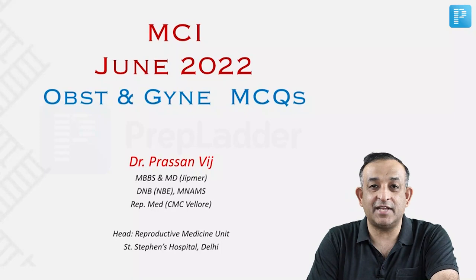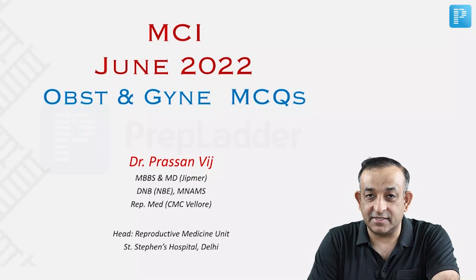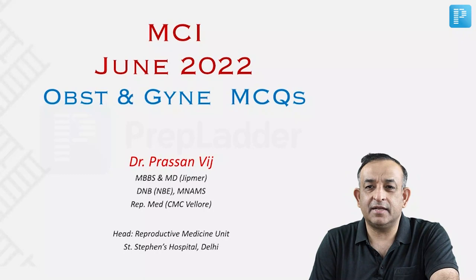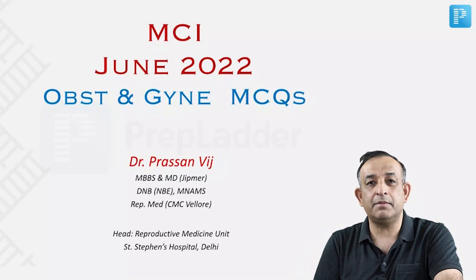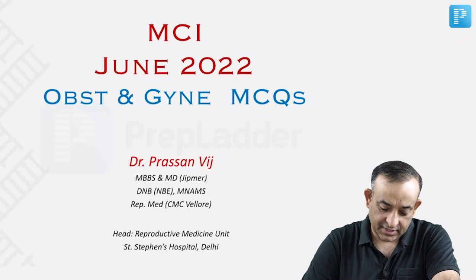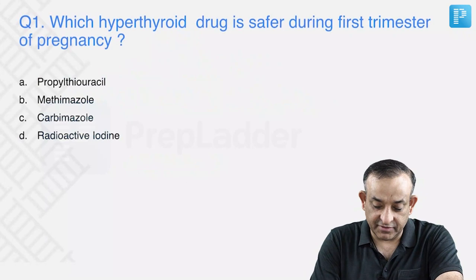Hi students, welcome back. We'll now do discussions on the MCA exam which happened today. I hope all of you have done very well, and wish you the best for the results. We'll start with the questions. I have around 17-18 questions here, and whatever extra you think has come in the exam, you can discuss in the chat and I'll answer on the YouTube chat itself.